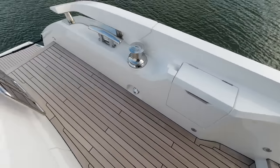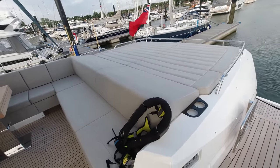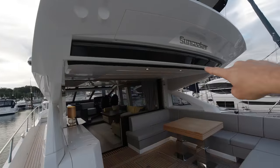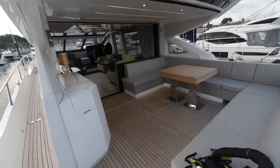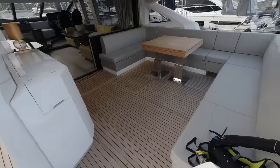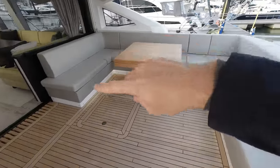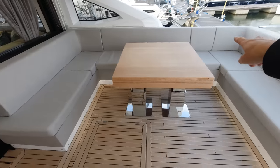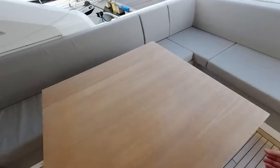Immediately you see the expanse - this huge sun pad over the top of the garage and crew space, built into the trailing edge of the roof here. This is a carbon fibre pull-out sunshade which gives protection from the sun when you don't want it in the cockpit area. And then we've got this big U-shaped seating area, with the cushion here removable and the table itself opens up to give you a much larger space for dining.